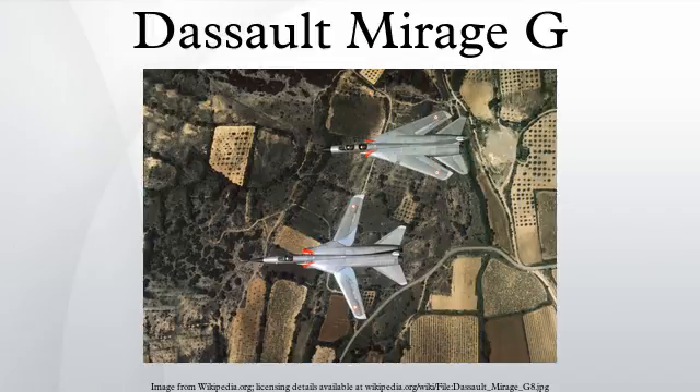The wings were swept at 22 degrees when fully forward and 70 degrees when fully aft, and featured full-span double-slotted trailing edge flaps and two-position leading edge flaps. Flight trials were relatively successful but no production order ensued, the Mirage G program being cancelled in 1968. Flying with the Mirage G continued however until January 13, 1971, when the sole prototype was lost in an accident.